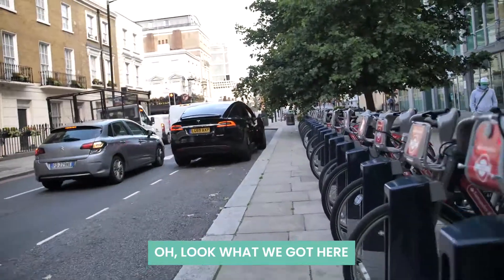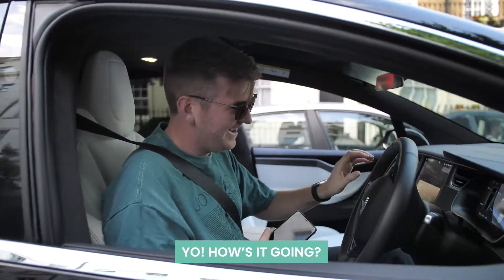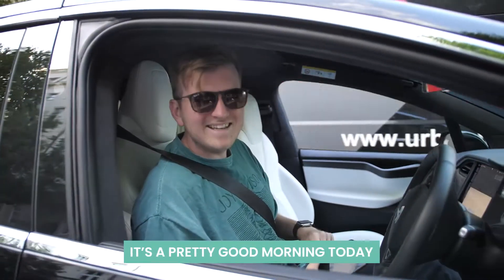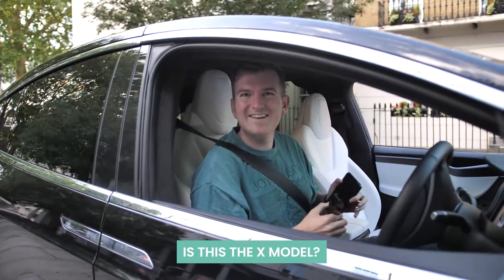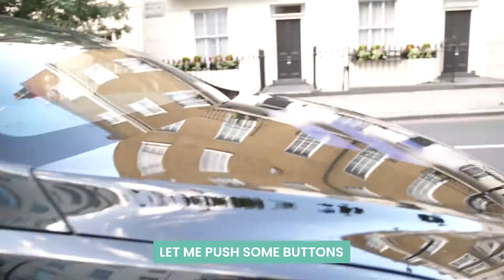Oh, look what we got here! What is up? Yo, how is it going? How are you? Nice! You are looking so fast right now — it's a pretty good morning today. I like how we start the week. Yeah, this is a good Monday. Oh my god, is this the X model? It is crazy — just wait one sec Marcus, let me push the button.